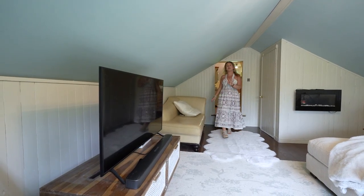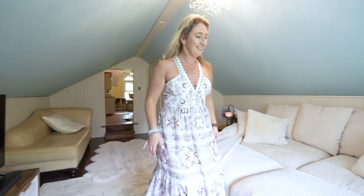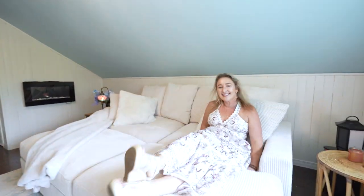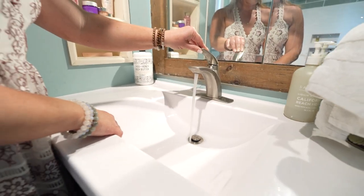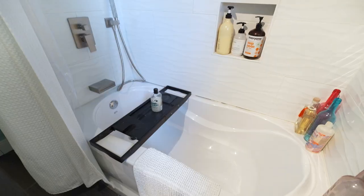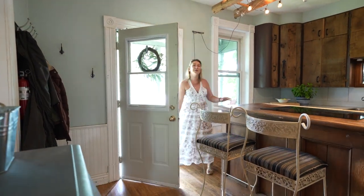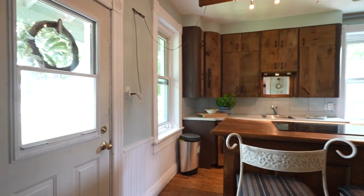Sometimes with century homes you think you're going to have to sacrifice space — not with this one. Finishing up the upper floor, we have a four-piece bath.